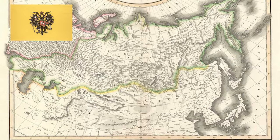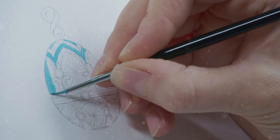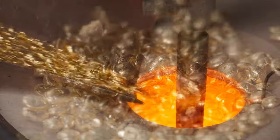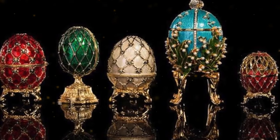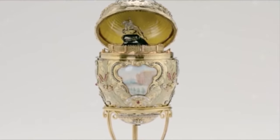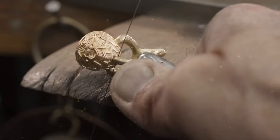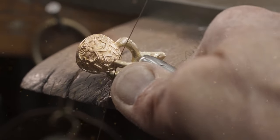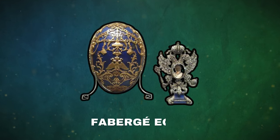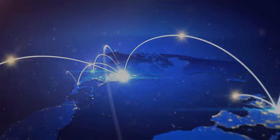Our story begins in Imperial Russia during the late 19th century. The House of Fabergé, led by the visionary jeweler Peter Carl Fabergé, was commissioned to create the first Fabergé egg in 1885. This initial creation was no ordinary egg — it was a symbol of love and opulence, a unique Easter gift for the Tsarina Maria Fyodorovna. The concept was groundbreaking, incorporating precious metals, gemstones, and extraordinary craftsmanship, marking the commencement of a tradition that would captivate the world for years to come.